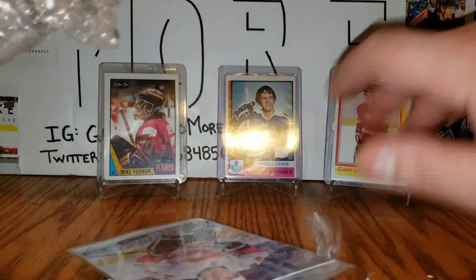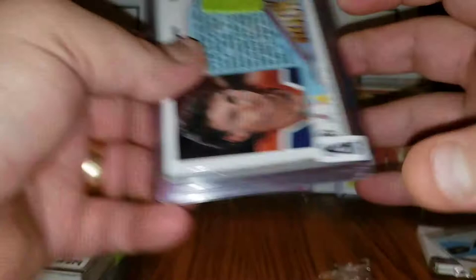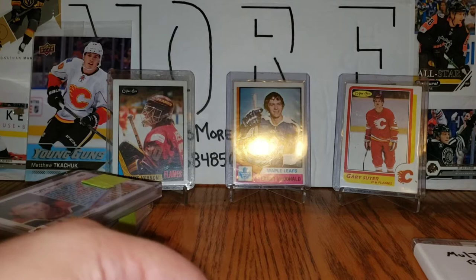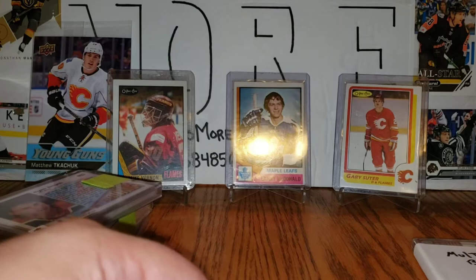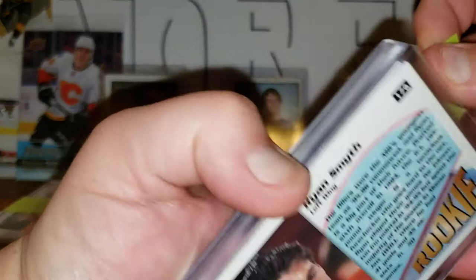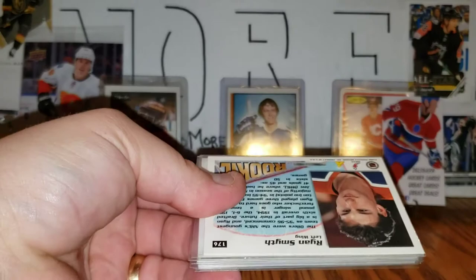So there's a multi bonus pack, and here we've got packs numbered 218, 219, 220, and 221. The first thing I noticed is this giant Young Guns of Matthew Tkachuk, which is sweet — I don't have that so that's really cool. I'll save the multi pack for later and start with mystery pack number 218. These are $20 a piece; if you buy four or more, you get a bonus multi pack.